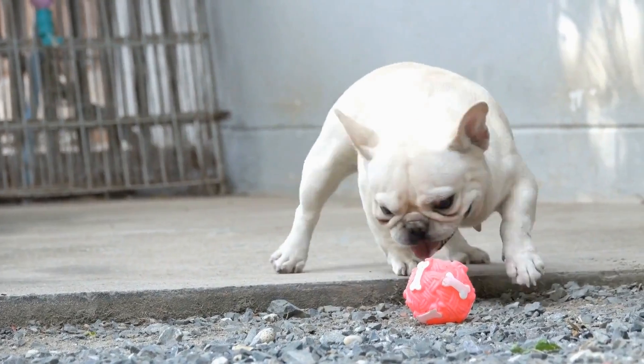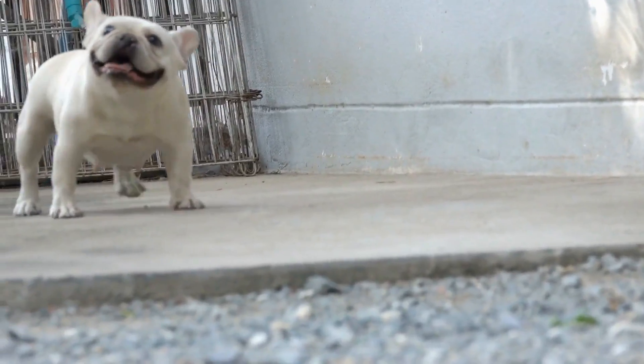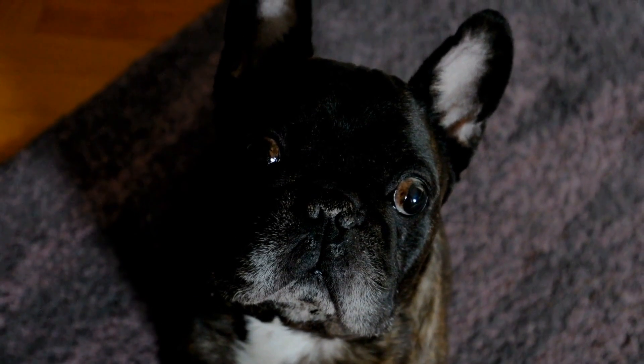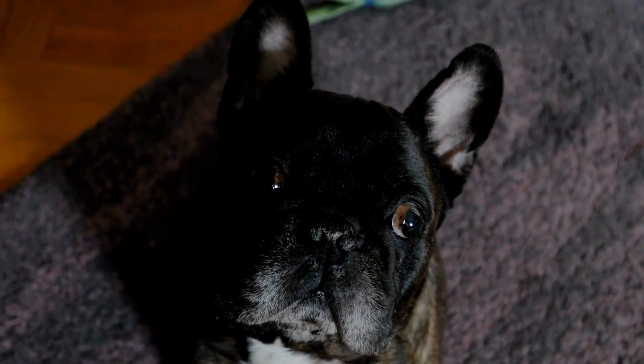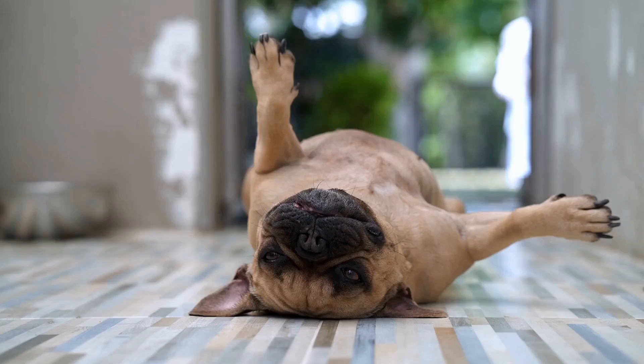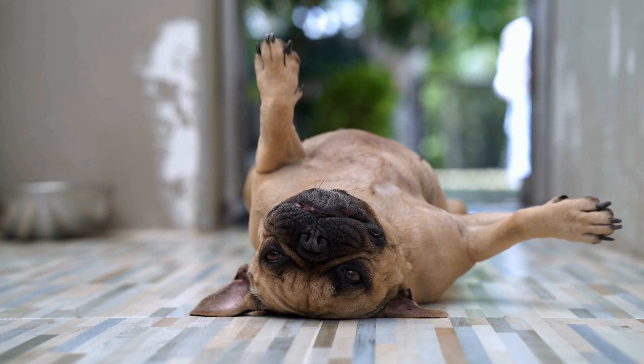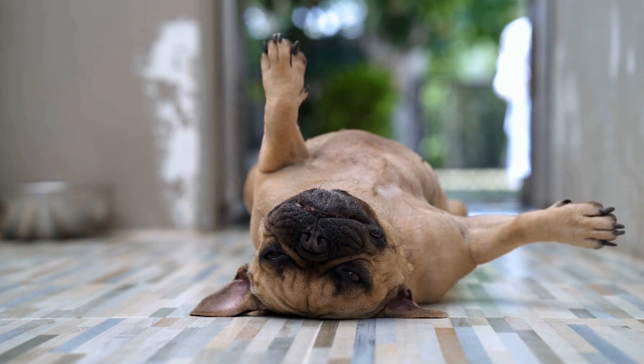When it comes to crate training French Bulldogs, the answer is a resounding yes. French Bulldogs are intelligent and adaptable dogs that can be successfully crate trained with patience and consistency. However, it is important to approach crate training in a positive and gentle manner, as French Bulldogs are known for their sensitive nature.